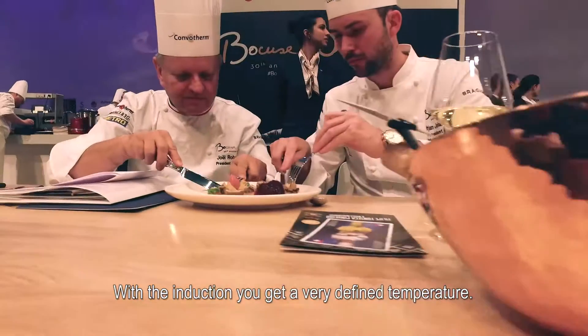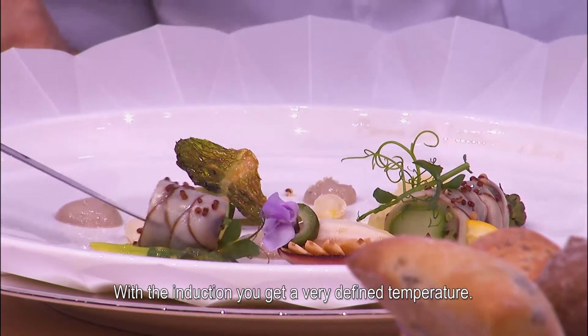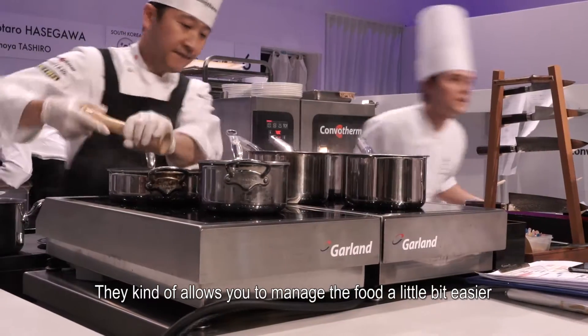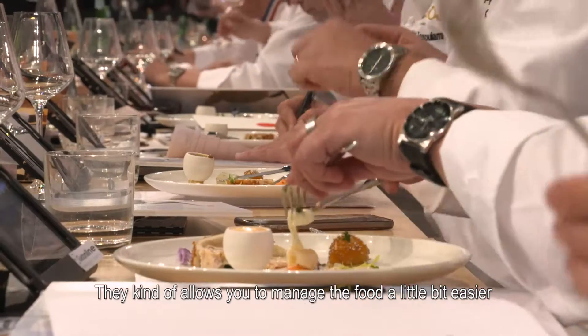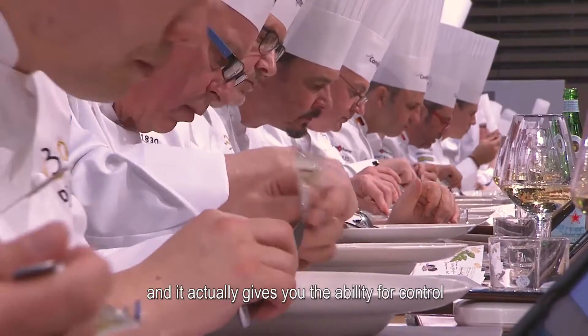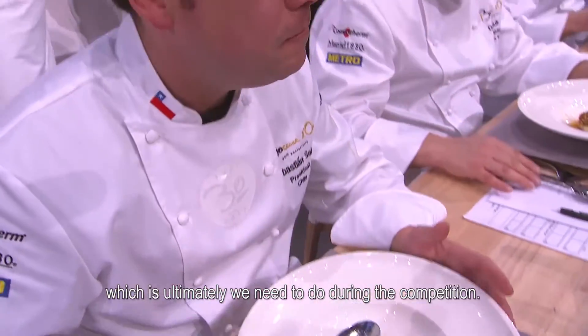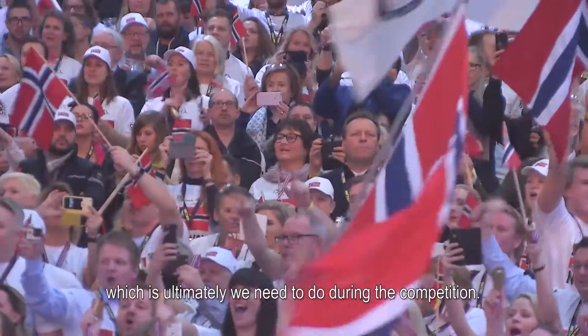With the induction, you get a very defined temperature that kind of allows you to manage the food a little bit easier, and it actually gives you the ability for control, which is ultimately what we need to do during the competition.